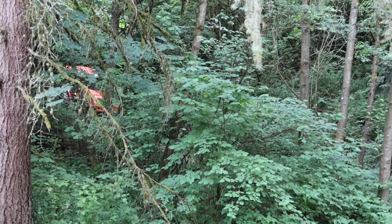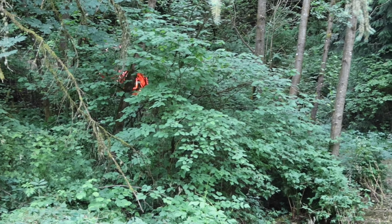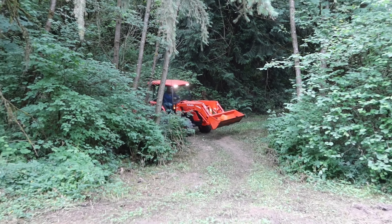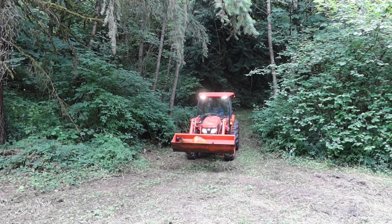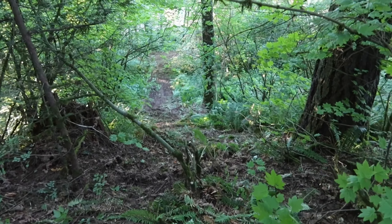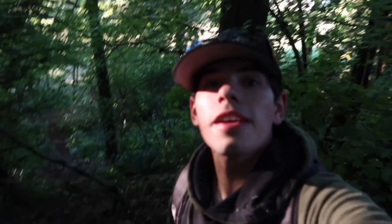Cruising the tractor. Look at that - that is vertical. That looks so sketchy. There's no way you'd catch me doing that in that thing. Oh my gosh, that is sketchy. Check out this hill climb. The camera does this no justice, but man, this is steep. Sliding. Steep.